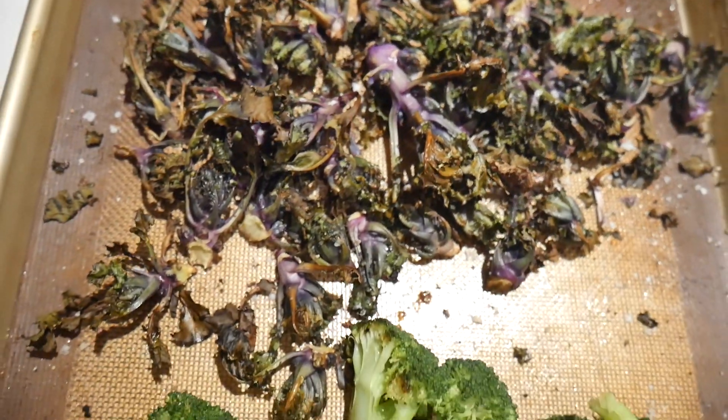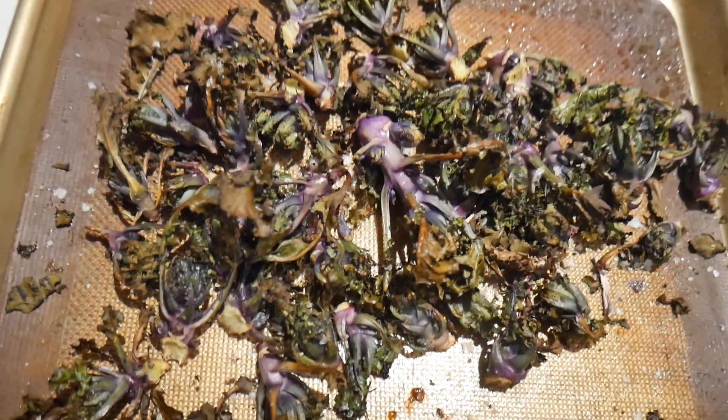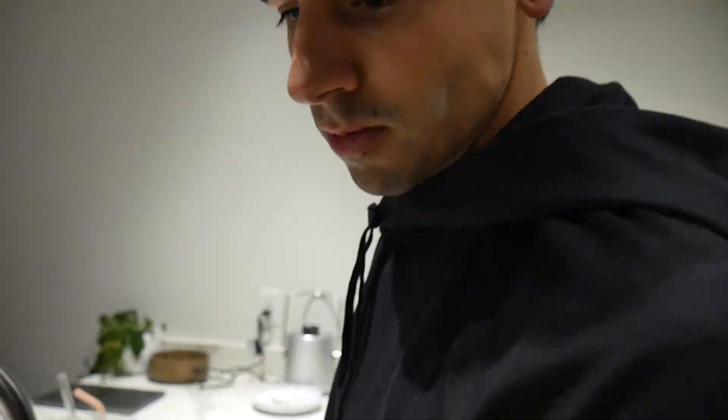Guys, these things are called Kale-lets. He convinced me to get them at the farmer's market — they're little mini kales. And they taste kind of like Brussels sprouts. Pretty good, right?